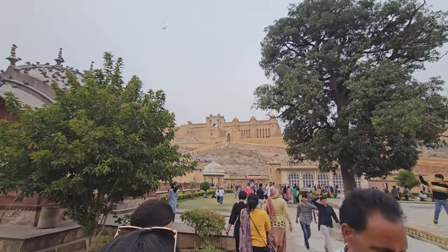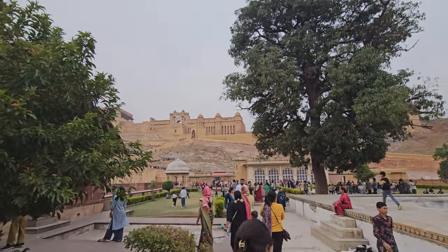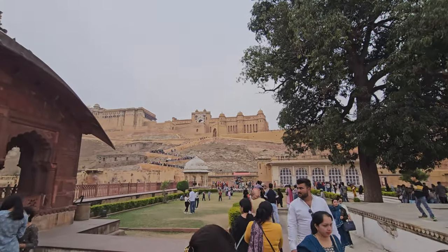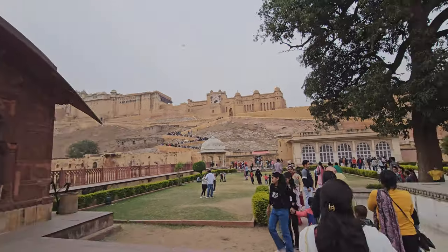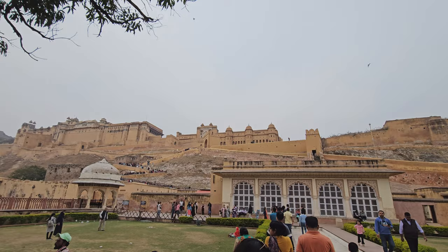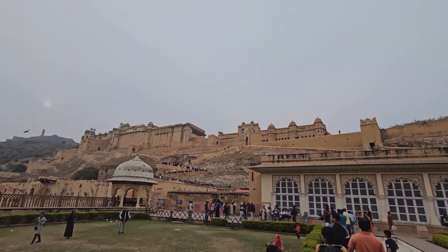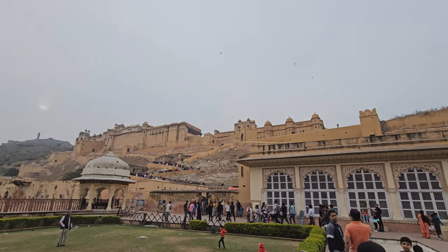You will be pestered with a requirement for a guide, but you don't actually need one. The Amber Palace is also known as the Amer Fort — it is a majestic complex perched atop a hill overlooking Maota Lake near Jaipur, India.